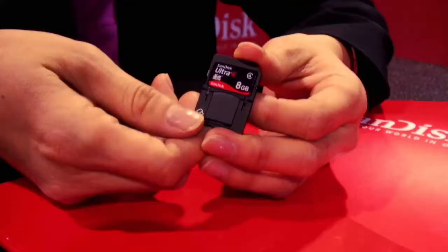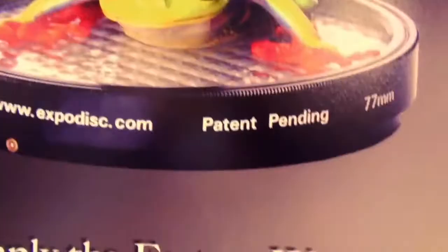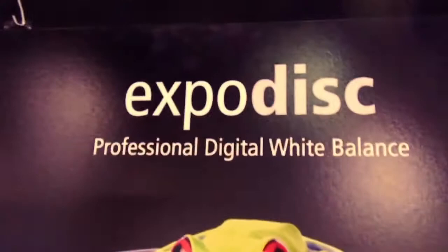I met with my friends at SanDisk and they told me all about the latest in memory cards, including this card that has its own USB connection so you can plug it directly into a USB port.